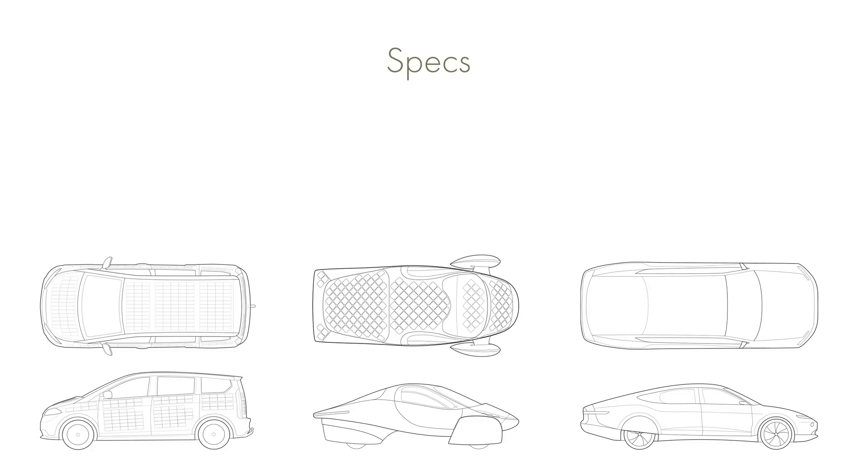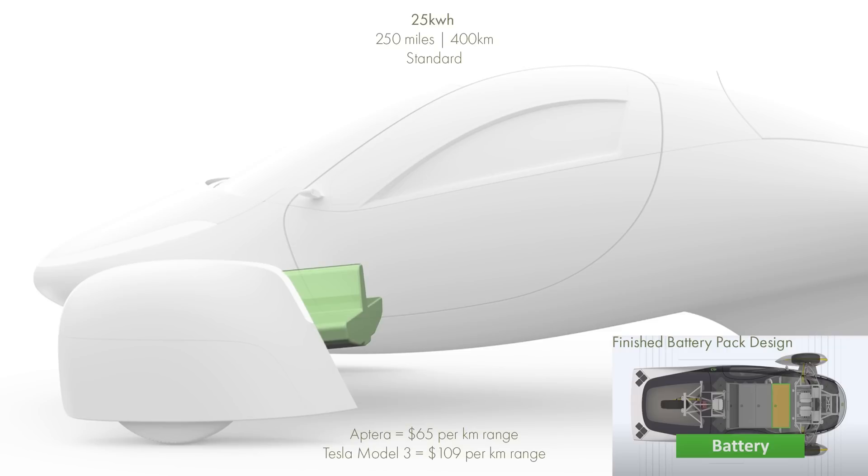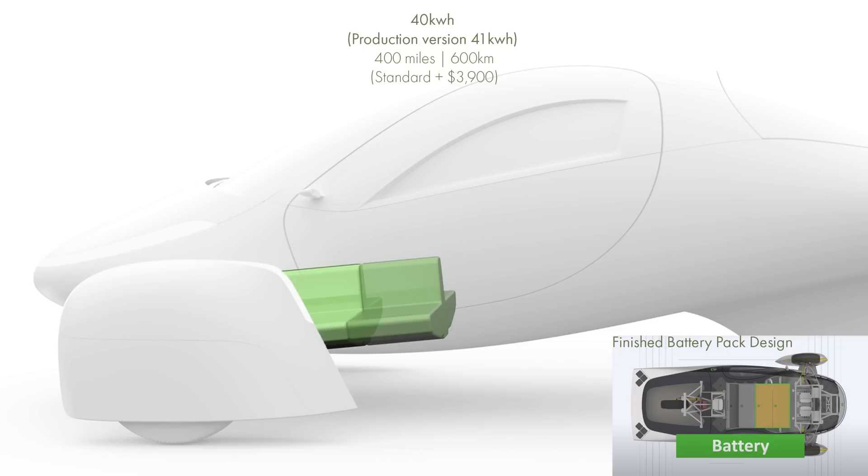Let's look at some technical specifications. The Sono Sion comes with a 54kWh battery, the Lightyear 1 a 60kWh battery, and the Aptera has a choice of 25, 40, 60 and 100kWh batteries.